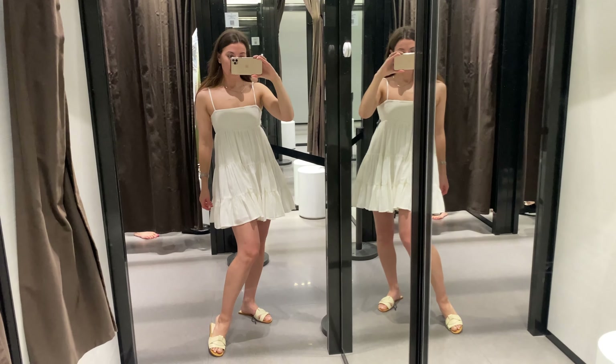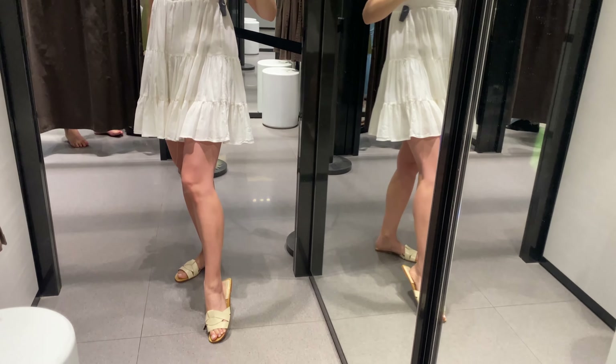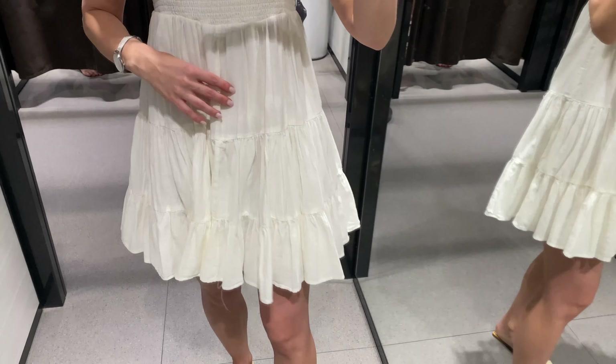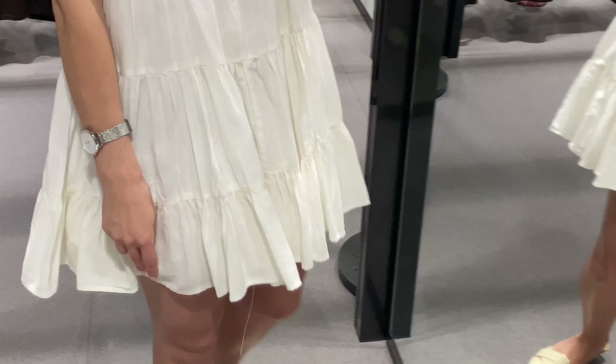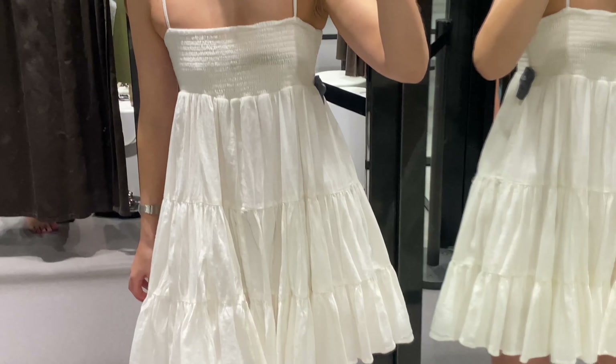I like this white lightweight mini dress so much. This straight dress with adjustable spaghetti straps has a smocked elastic fabric detail at the chest, tonal lining, and a wonderful quality — 100% cotton.